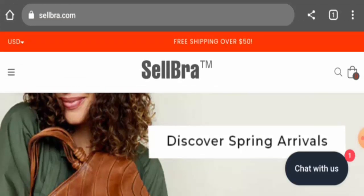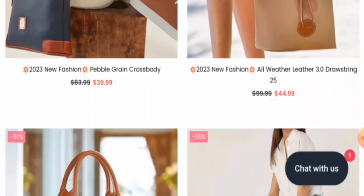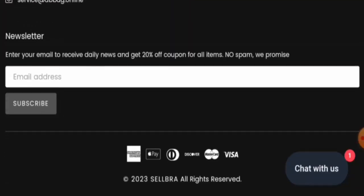So today we will provide you with the complete information of the site, so kindly watch it till the end. This is an online shopping store which offers bags — they offer different kinds of bags, so you can check them out. Next, we will check the payment options: you can pay via American Express, Apple Pay, Discover, Mastercard, Visa, and so on.